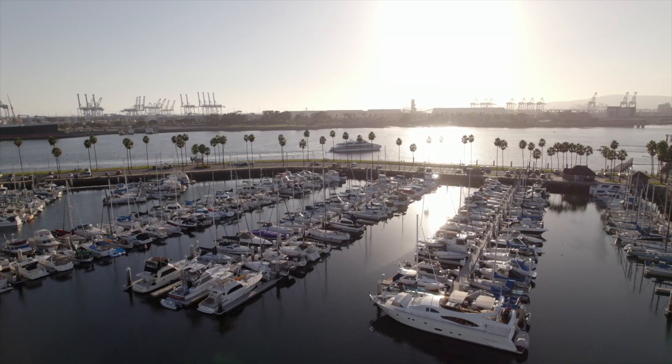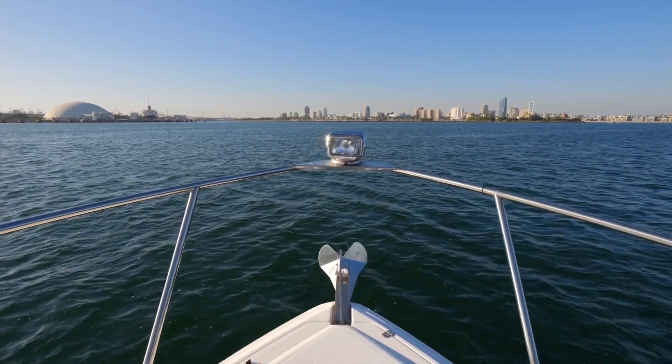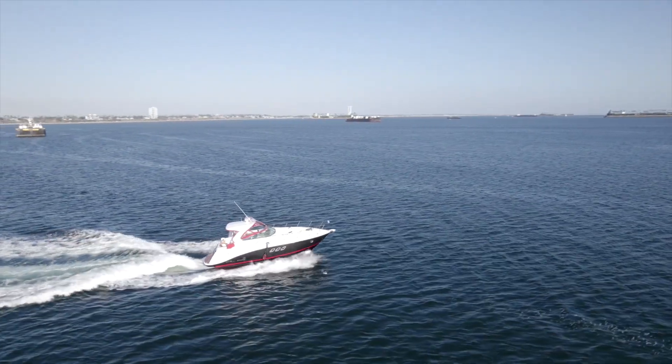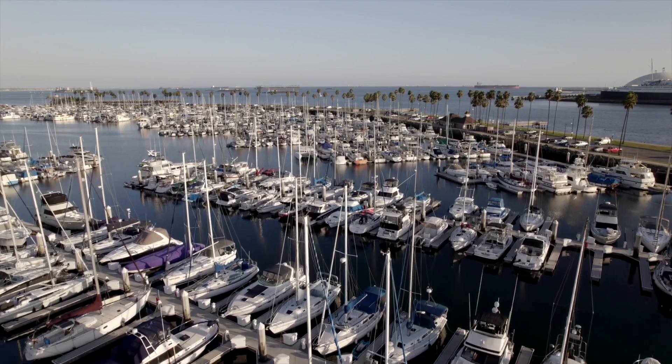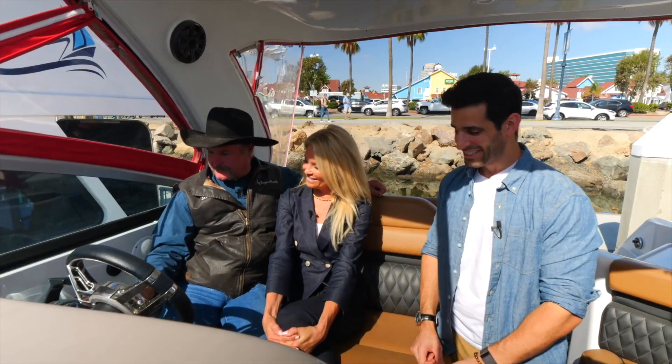An express boat is going to have maximum speed because you have less material, so you're going to be a lot faster. It's similar to the Silverton but bigger, newer, faster, and more modern. This is really a Southern California boat — there are eight Channel Islands off Southern California, and this boat would be completely suitable for any of those, or for Newport, Santa Barbara, Marina del Rey, or good local cruising.